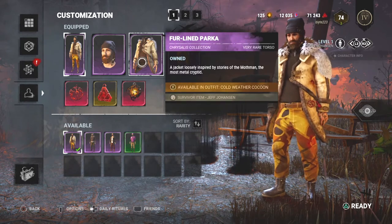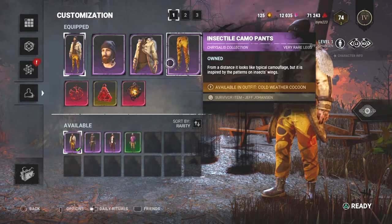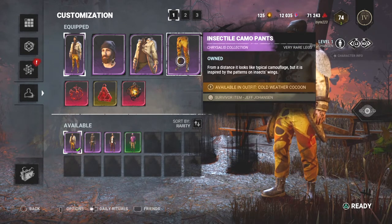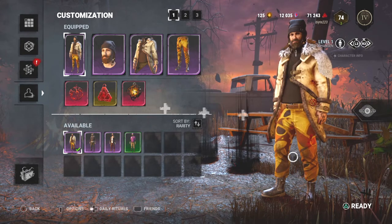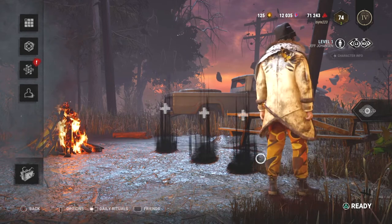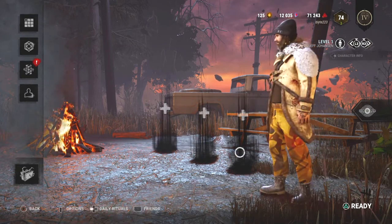Fur-line parka — a jacket loosely inspired by stories of the Mothman, the most metal cryptid. Insectile camo pants — from a distance it looks like typical camouflage, but it's inspired by the patterns on insect wings. Some moth theme going on — yeah, pretty damn sweet. I really like this outfit.